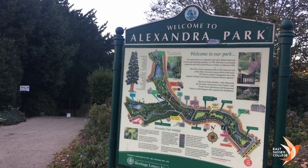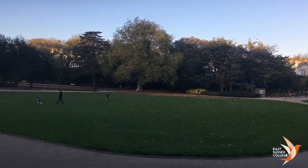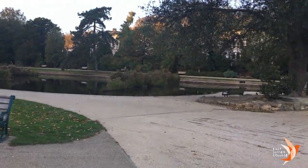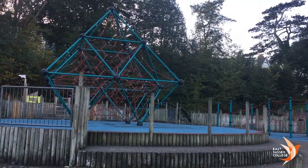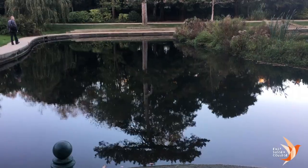The amazing and stunningly beautiful Alexandra Park lies in the centre of Hastings. The park offers something for everyone and is famed for its best collection of trees and wildlife in Britain.